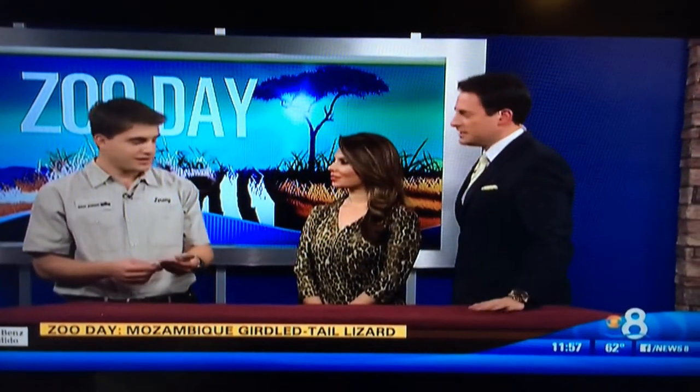First time doing this, by the way — welcome! Thank you very much. So tell us about the Mozambique girdled tail lizard. His name is Fogo, which means fire in Portuguese, because they're found in Mozambique.